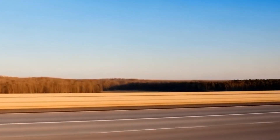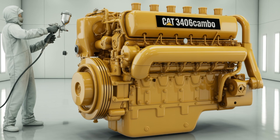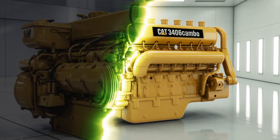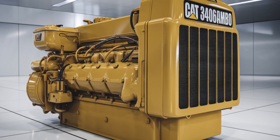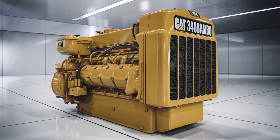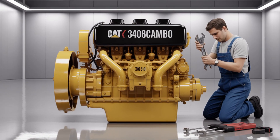Thanks for tuning into this episode. If you enjoyed this deep dive into the Caterpillar 3406C, be sure to subscribe and hit the notification bell so you don't miss our future explorations into the engines that drive the world. Until next time, keep those wheels turning and stay safe out there.